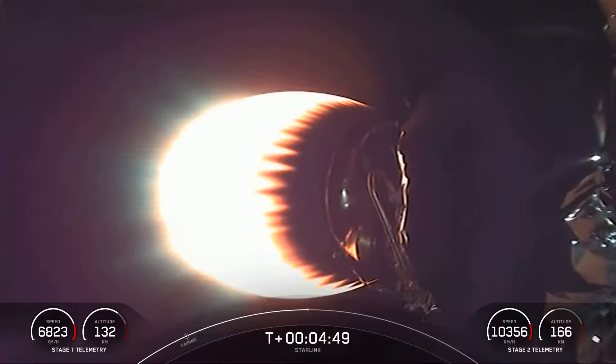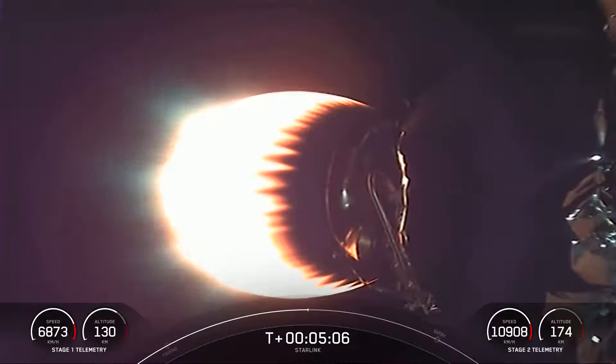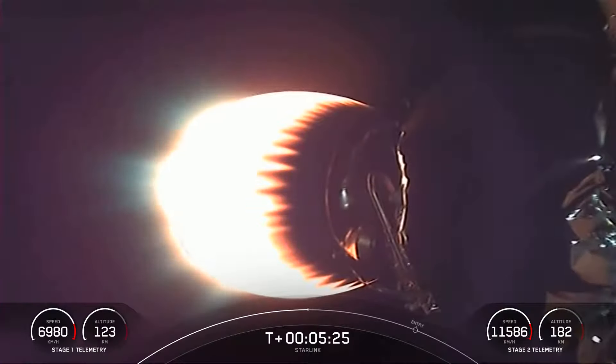If you're just catching up with us, we had a successful launch of Falcon 9 from Vandenberg Space Force Base, SLC-4E, and you're looking at a live view of Falcon 9's second stage as it delivers our Starlink payload to orbit. Both stage one and stage two are on nominal trajectories, with stage one cruising back to our drone ship, Of Course I Still Love You, in the Pacific Ocean. Today's mission marks the tenth flight for this particular booster, the second flight for one fairing half, and the third flight for the other half.